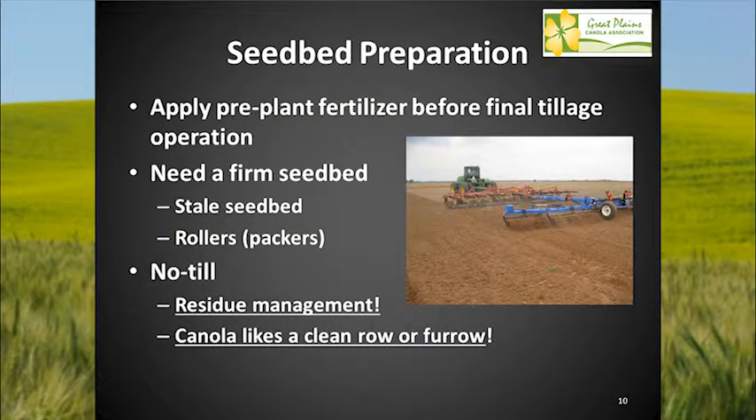For seedbed preparation, I like to apply pre-plant fertilizer in a conventional tillage system right before that final tillage operation. We need a firm seedbed — try to firm it up and get depth control on that small seed. Stale seedbed, rollers, packers — anything that takes the fluff out of the soil. Obviously different situations for different areas will determine what works.